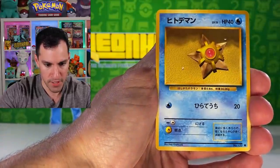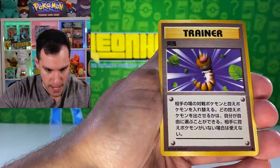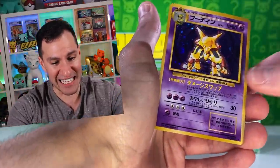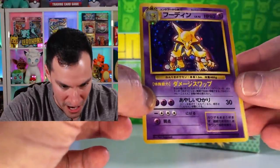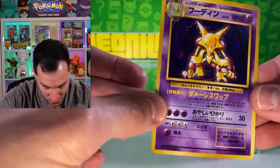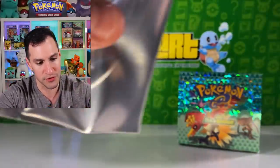Wartortle, Staryu, Pidgey, Arcanine, Caterpie, a Whirlwind uncommon. Here it is — it's an Alakazam holographic! Look at that — we got a swirl and a Pokeball on the holofoil of the card. That is beautiful, absolutely gorgeous. Centering looks perfect and we are good on the back. An Alakazam has been pulled from a Base Set booster pack. Beautiful, beautiful, beautiful!